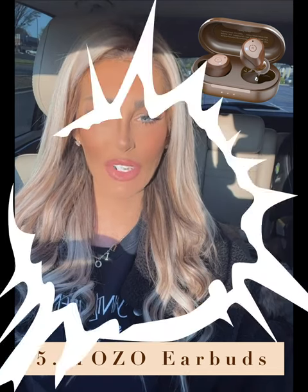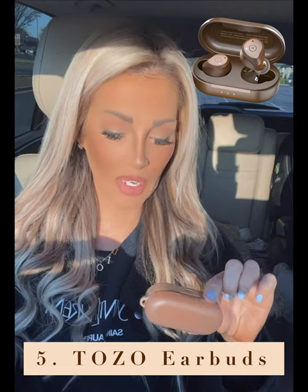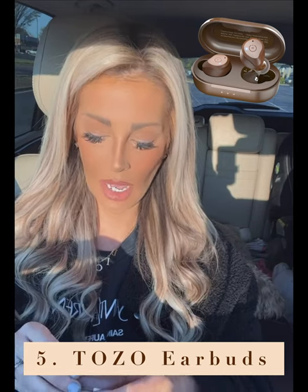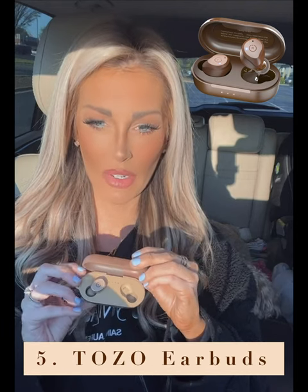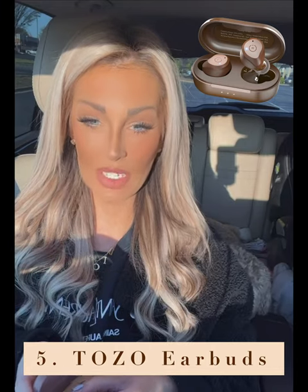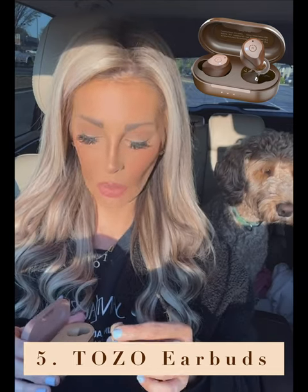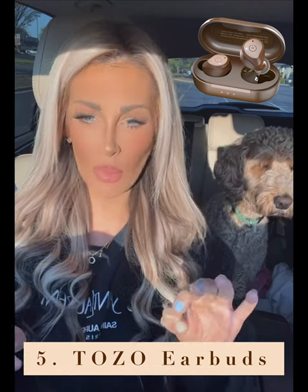Number five — these Tozo headphones. They are wireless headphones, similar to an AirPod kind of idea, but these are under $20 and they're the cutest color — I got the camel color. The battery life is amazing. I can charge them and the case stays charged for two days; individually they stay charged for three to four hours, which is a lot compared to my second-generation AirPods.